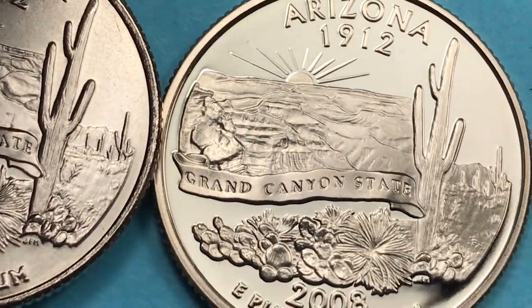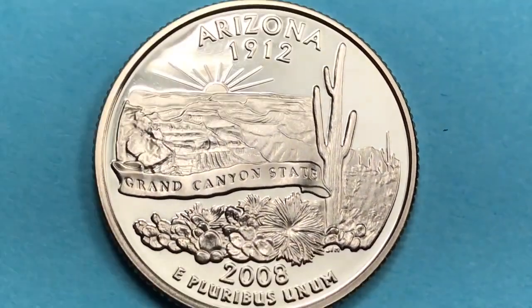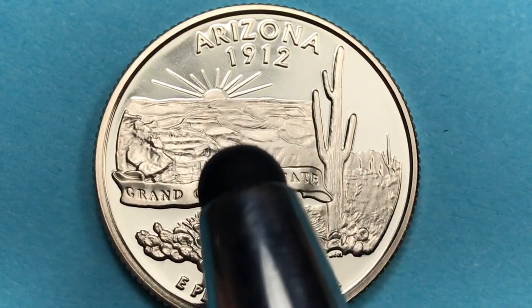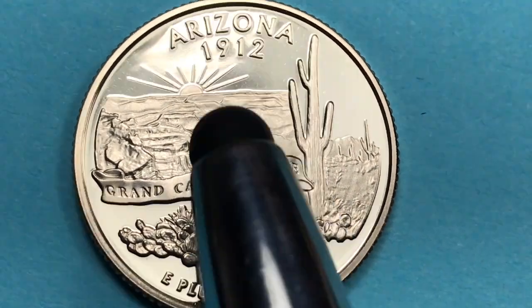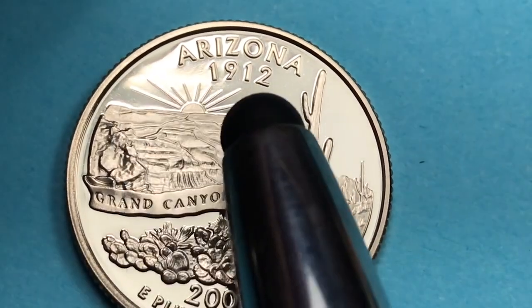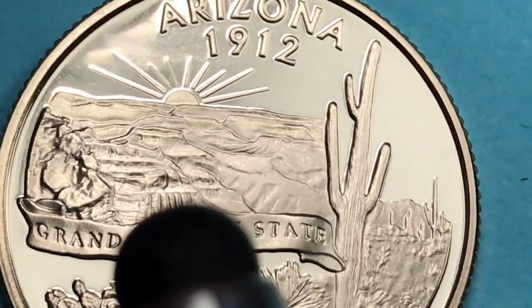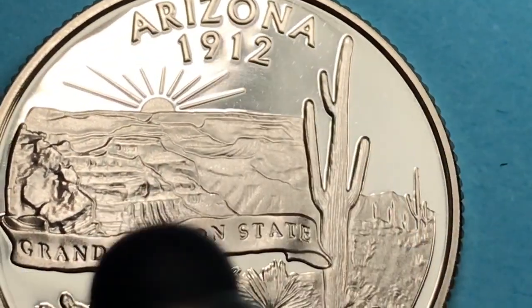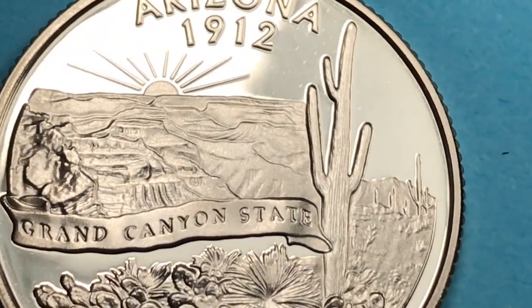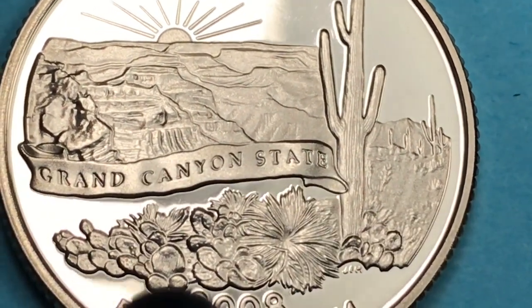At the top of the reverse it says 'Arizona,' which joined the union in 1912. No state joined for another 47 years until Alaska became a state, and from 1959 to the present we haven't added any more states. The design shows the sun coming up over the Grand Canyon — a really complex design, because the designers wanted to include both the Grand Canyon and the rest of Arizona.